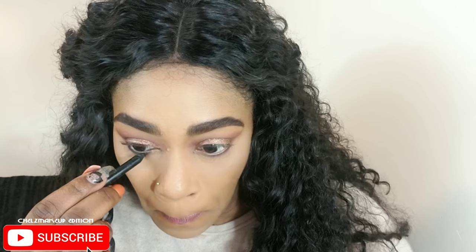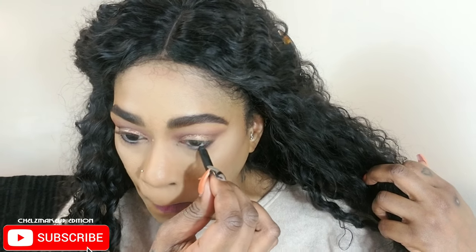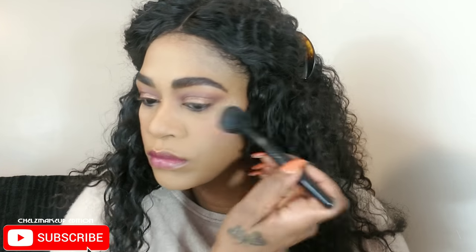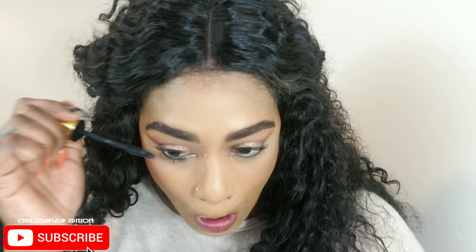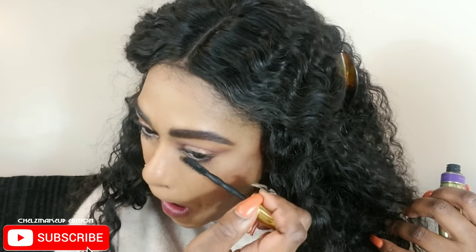Using my L'Oreal Silkissime eyeliner, I'm lining my waterline in black — it's my preference and it makes the eyes pop. Adding some blush with my BH Cosmetics blush. Then mascara — I'm not using lashes today, just a couple coats of mascara on my top and bottom lashes. Never skip your mascara even if you have tiny lashes; it makes everything pop.